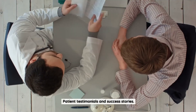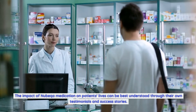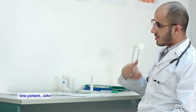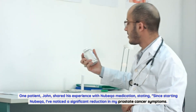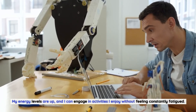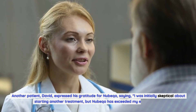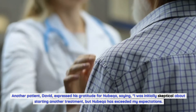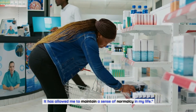Patient Testimonials and Success Stories. Many patients have reported significant improvements in their quality of life, with reduced symptoms and a renewed sense of hope. One patient, John, shared: 'Since starting Nubica, I've noticed a significant reduction in my prostate cancer symptoms. My energy levels are up, and I can engage in activities I enjoy without feeling constantly fatigued. Nubica has truly been a game-changer for me.' Another patient, David, expressed: 'I was initially skeptical about starting another treatment, but Nubica has exceeded my expectations. Not only have my symptoms improved, but I also appreciate the convenience of taking it at home.'